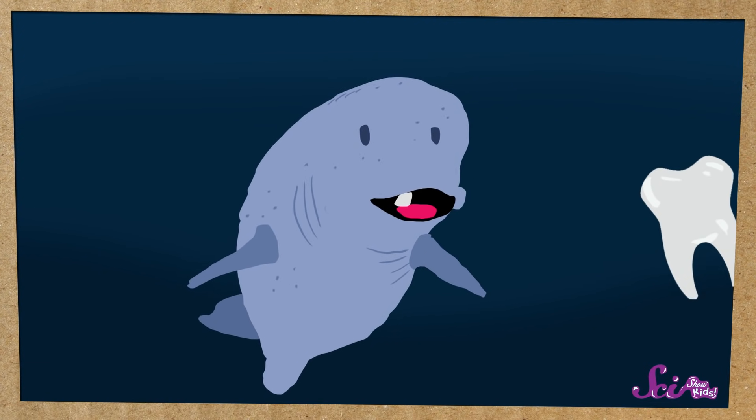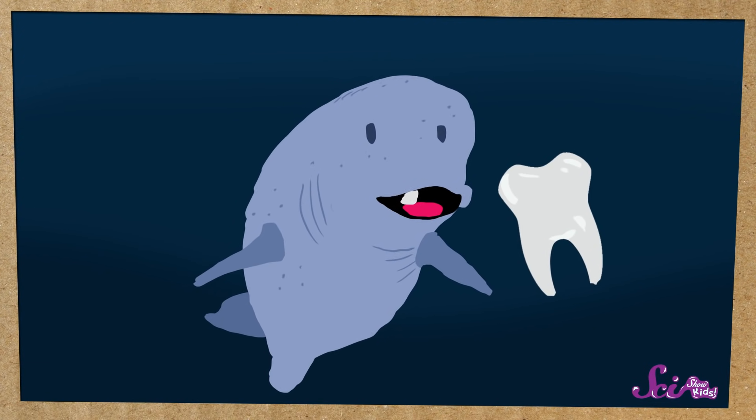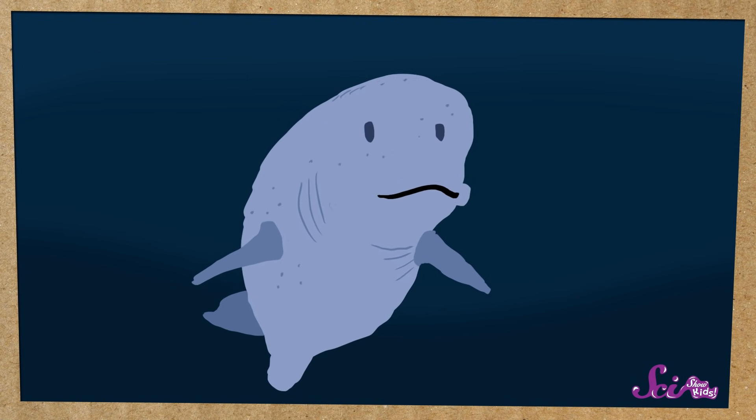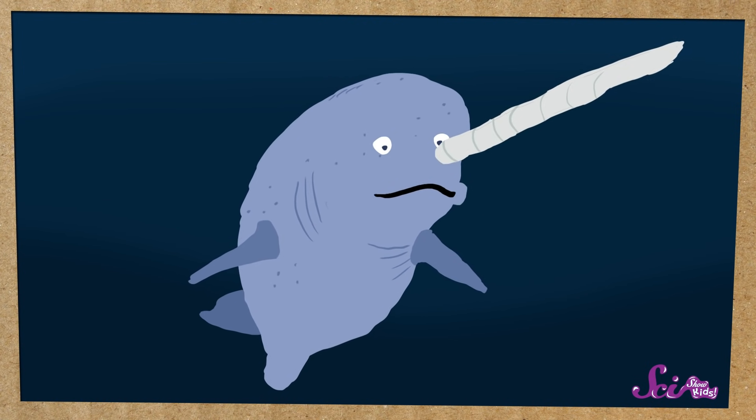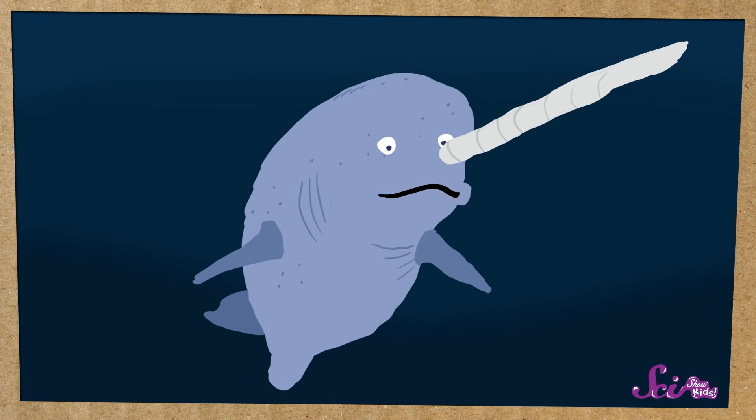What's different about a narwhal's tusk is that it doesn't grow out of the animal's mouth. Instead, the tusk grows through the narwhal's head. The tusk starts out small, like a normal tooth, but as the narwhal gets older, the tusk starts to grow bigger until it's touching the animal's lip. And then it just keeps growing, going all the way through to the other side.